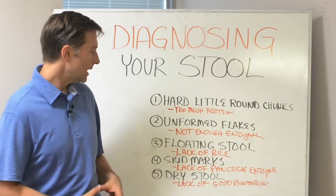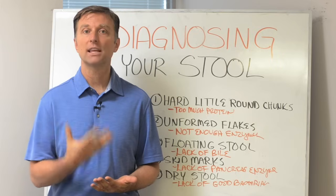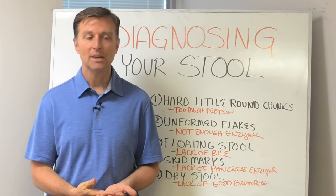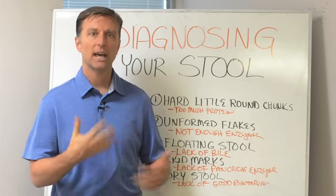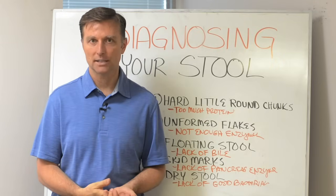Lastly: dry stool. That happens to be a lack of friendly flora — friendly bacteria. It means you need more probiotics, which help lubricate the digestive tract and create a lubrication effect.